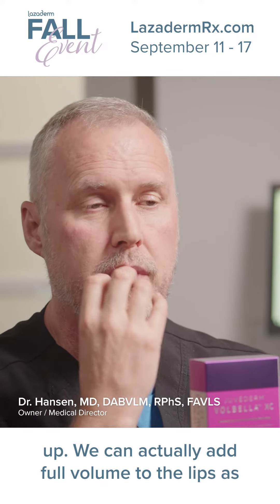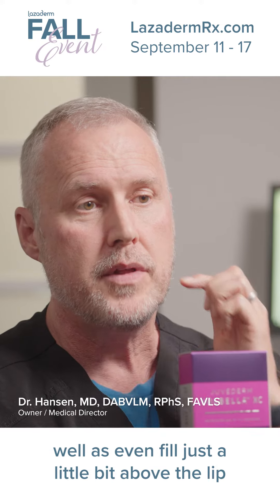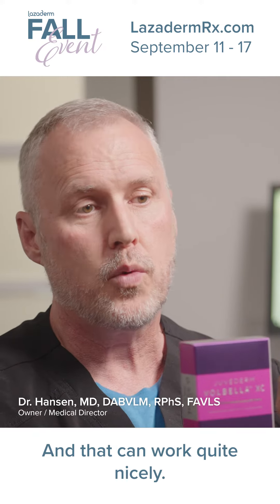We can actually build the border up, add full volume to the lips, as well as even fill just a little bit above the lip if you have some wrinkles in there, and that can work quite nicely.